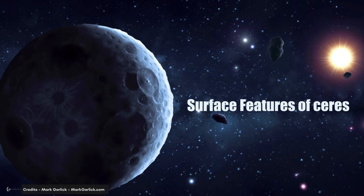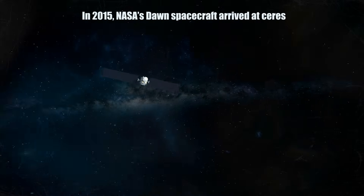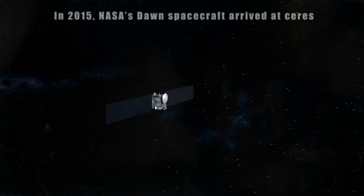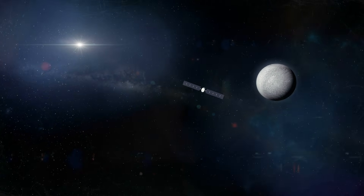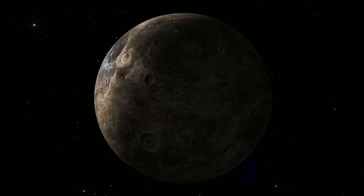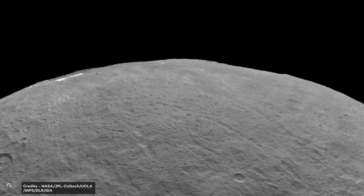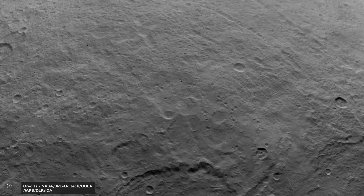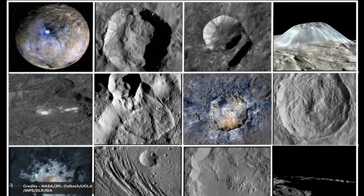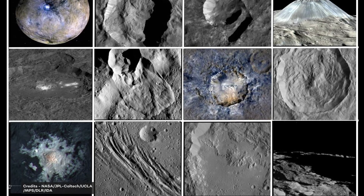In 2015, NASA's Dawn spacecraft arrived at Ceres and began studying the dwarf planet in detail. The spacecraft found that Ceres has two distinct types of terrain: one that is heavily cratered and one that is relatively smooth. The smooth terrain is thought to be the result of recent geological activity, possibly due to the presence of a subsurface ocean.